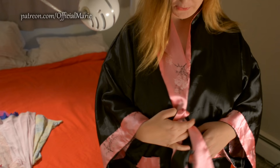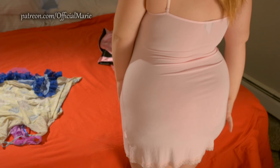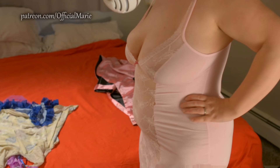It just hugs my curves perfectly and I really love it, it's so so pretty. This is the back — as you can see, it's not too short. This whole front thing going on — this would be something I would wear for bed. This is the first one, it's a really nice light pink and it has a lot of lace.